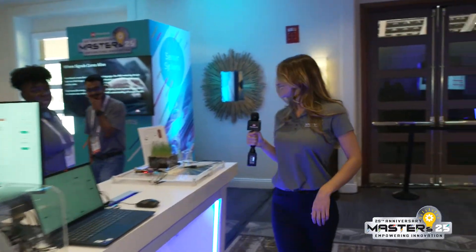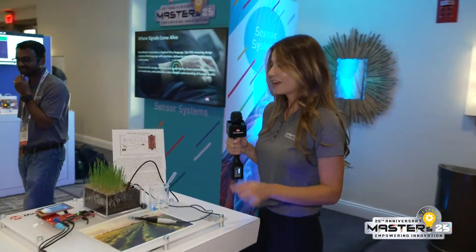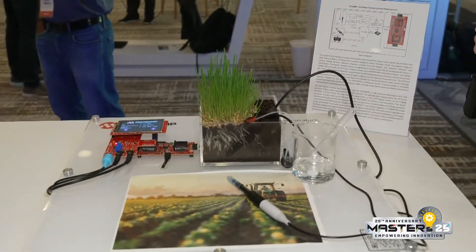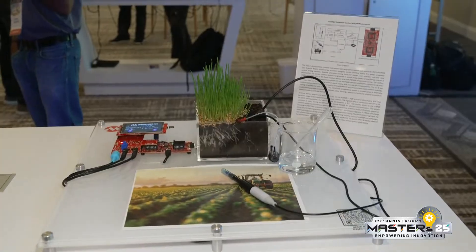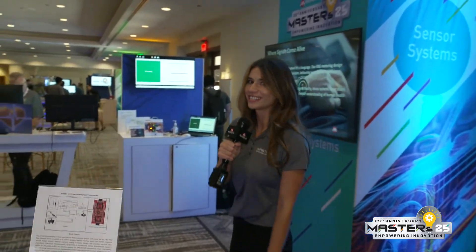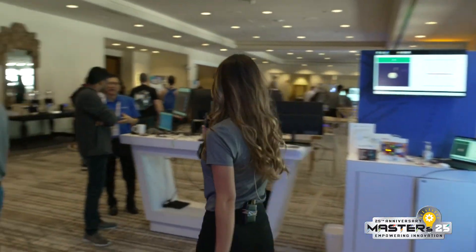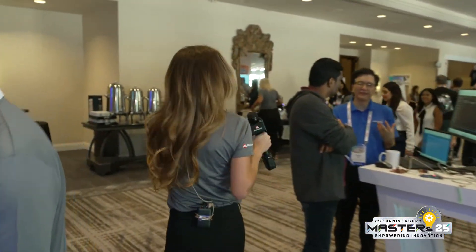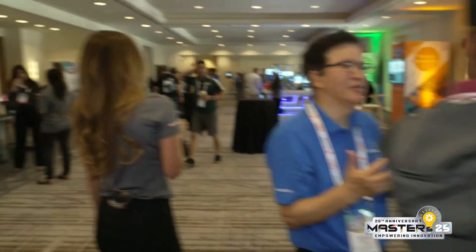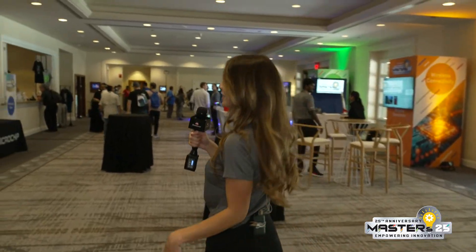Over here, we have an agricultural demo. This is taking in the soil water content, the temperature, and the pH measurement to make sure the grass is growing as strong as it can. Let's keep going. We have heart monitors. And again, if you have any questions, just leave them in the comments.